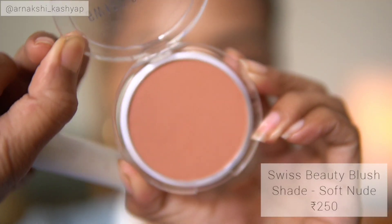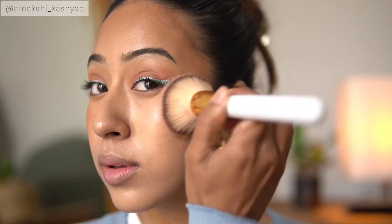The next product is from Swiss Beauty — I didn't even know Swiss Beauty had blushes, I thought it was a new release. This is the Swiss Beauty Blush in the shade Soft Nude. This is the most beautiful soft nude shade — it would look so good on brown skin. I got it about a week back and my first impression was that it's going to look beautiful. It has very sleek packaging. Comparing it to the Miss Claire one, the Miss Claire is shimmery but this one isn't, and I like this shade even more.